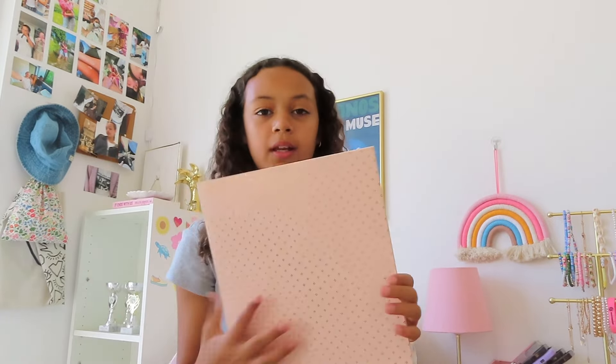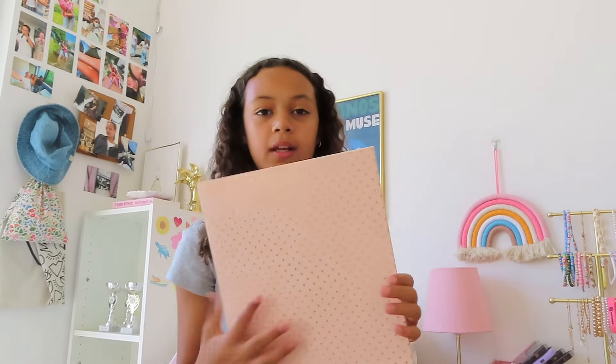Let's begin with the notebooks. So before, I got this notebook and I regret it so much because today they finally had the pretty ones in stock — like the pastel colors — and when I bought this one they didn't. Today I got this pastel one, I thought it was so cute. Both of them are square paper because square paper is so much better than lined paper in my opinion.